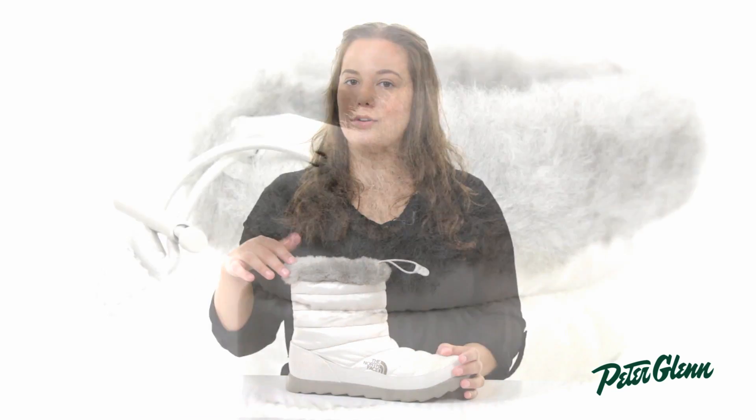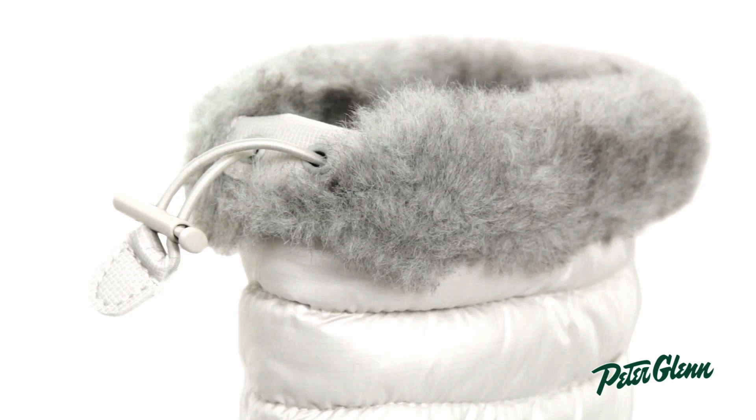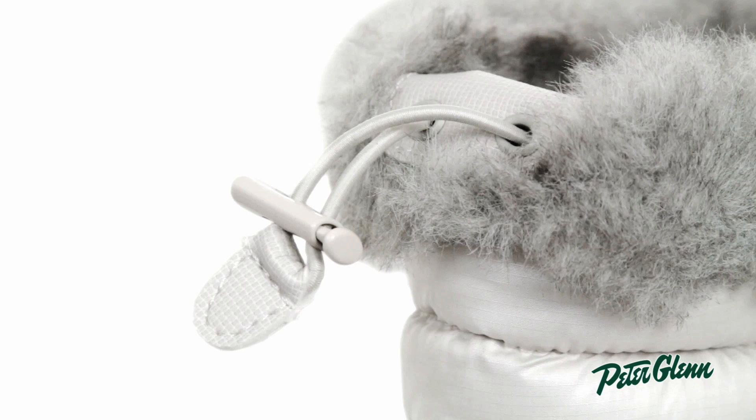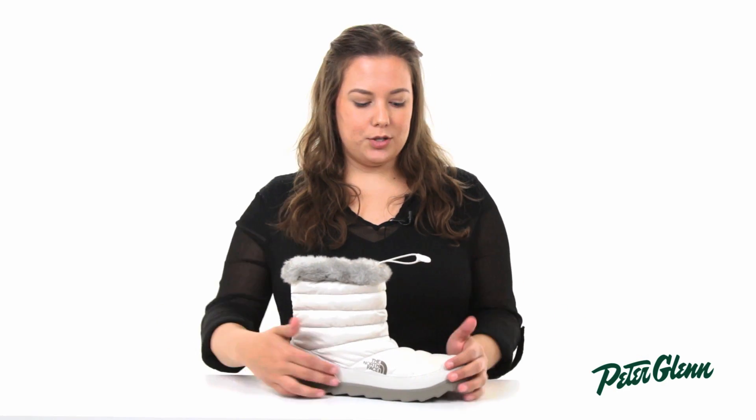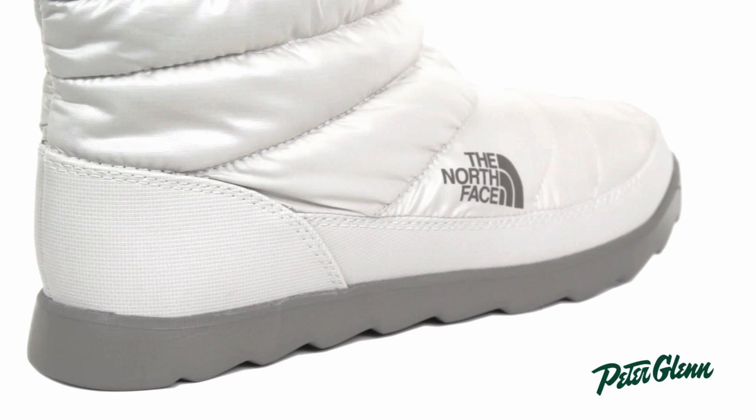At the top we have a faux fur collar, which feels really soft against skin, and a drawcord to get a really close fit. Throughout the boot we have that baffle design that looks similar to what you would see on a down piece, and toward the bottom we have a mudguard, adding more durability.